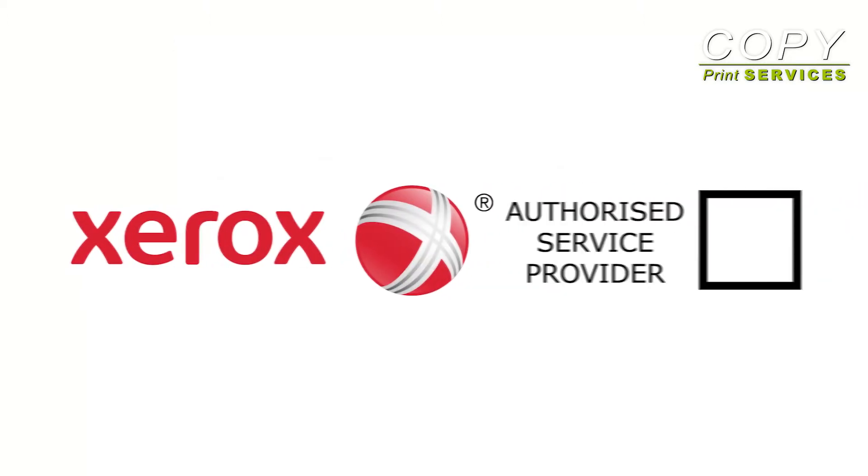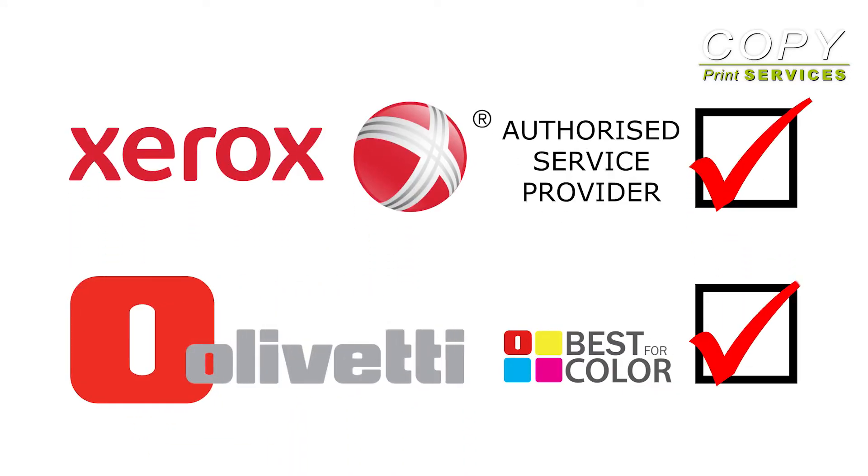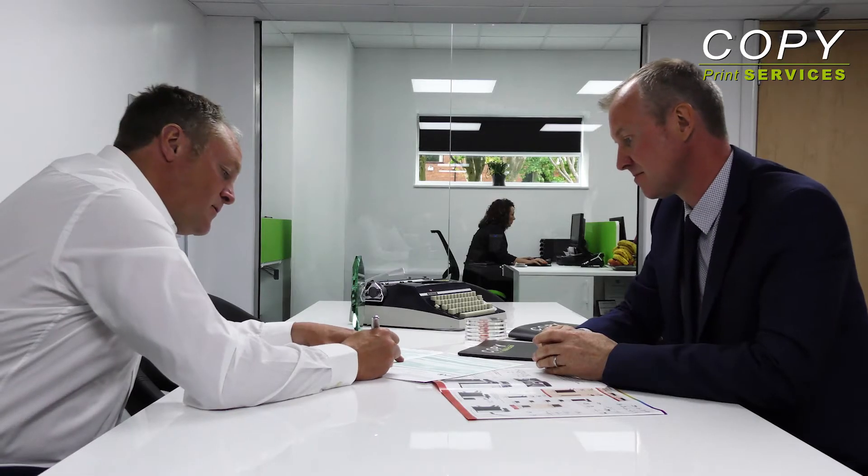As well as being an authorised service provider for Xerox, we've also been recognised as best for colour by Olivetti. When you become a Copy Print client, you'll benefit from ongoing product and system support, which promotes a smooth running and productive working relationship.